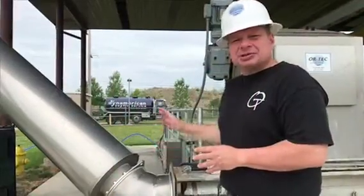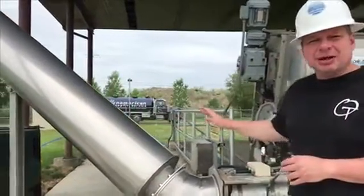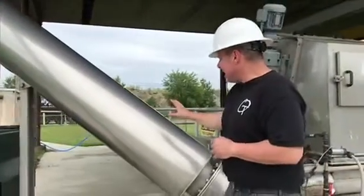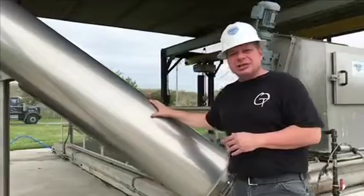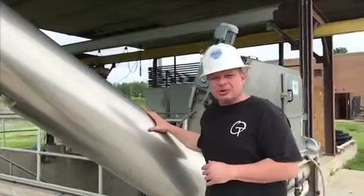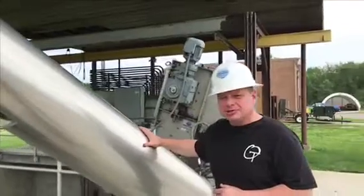This compactor and gooseneck assembly is constructed a little differently in that it has this outer skin on it. It supports the protection and is insulated on the inside so you can maintain a decent temperature and keep it from freezing in the wintertime.